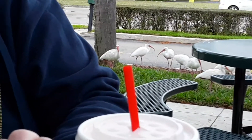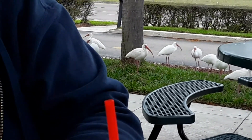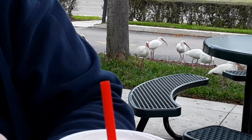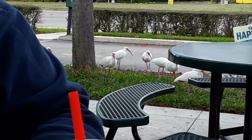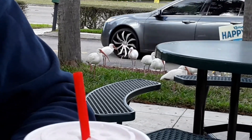You know what those are? Florida pigeons. In New York we got pigeons — in Florida we got egrets. Or they could be herons. Florida pigeons. There you go.